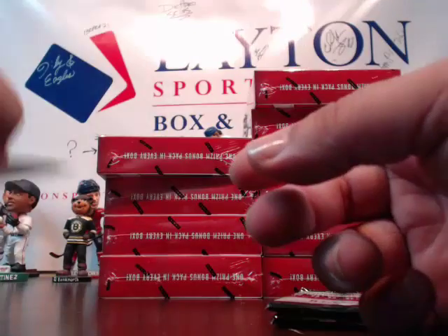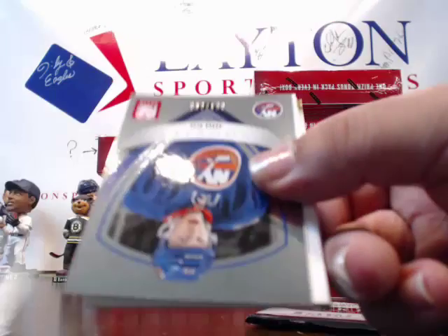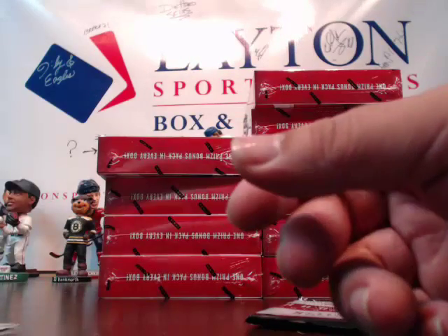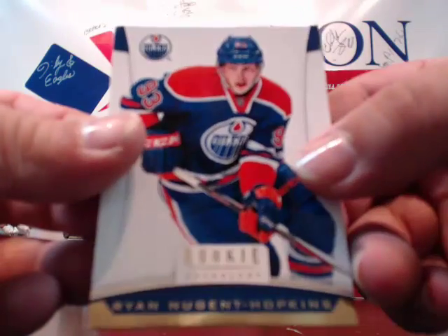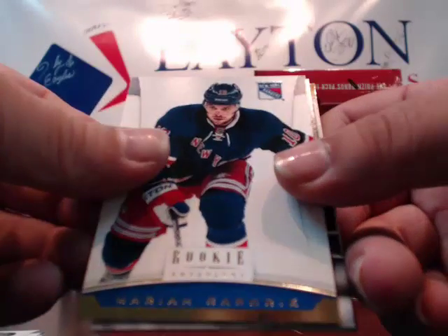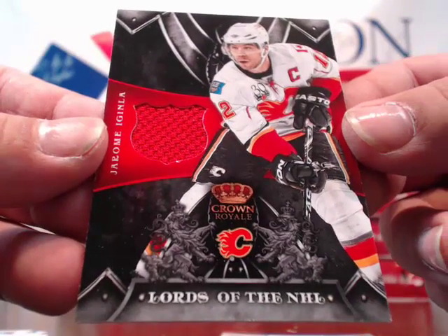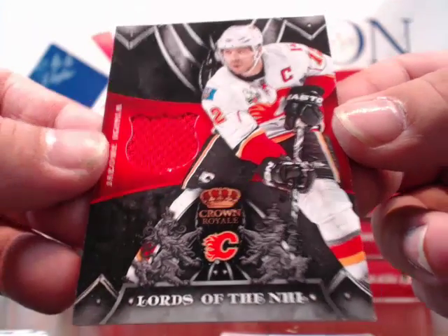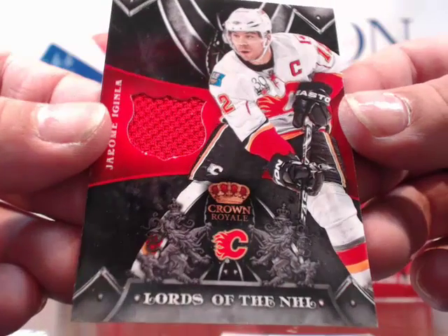Iginla and Rynnas after that. Phaneuf, Rookies of Aaron Ness for the Islanders, Simon and Duchene. Ryan Nugent-Hopkins — first sighting we've had. Nick Foligno, Gaborik, and a hit for the Flames — he's a Penguin on the base card but a Flame on the hit: Jerome Iginla for the Flames, Lords of the NHL single color jersey, not numbered, going to Calgary which is Daniel R. Congrats Dan, nice card!